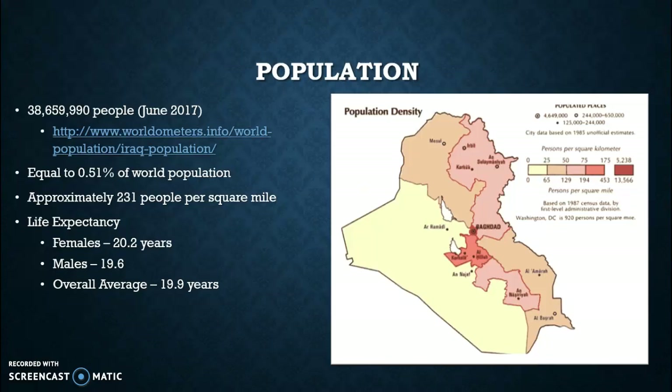One of the most surprising things that people find with the population in Iraq is that compared to other countries where people live between the ages of 70 and the mid-80s, people in Iraq live to be approximately 20 years old. Many people may question this, but a lot of it has to do with young kids going into war and the living conditions in Iraq not being up to scale to what we see in other countries and even here in the U.S.